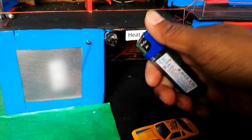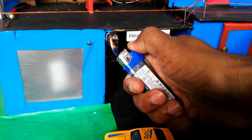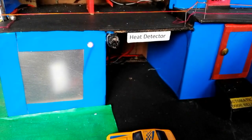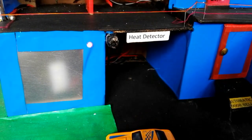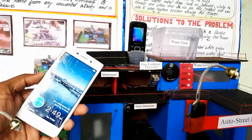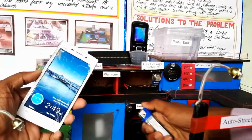I am using a lighter to demonstrate fire here. So if the home catches fire and the person is not present at home, it will make a phone call to the owner who is sitting miles away. Here I am showing the demonstration — a call will be coming to this phone when the home catches fire.